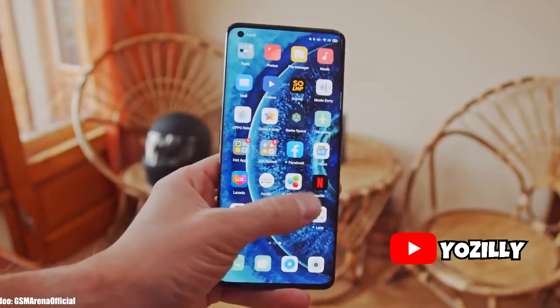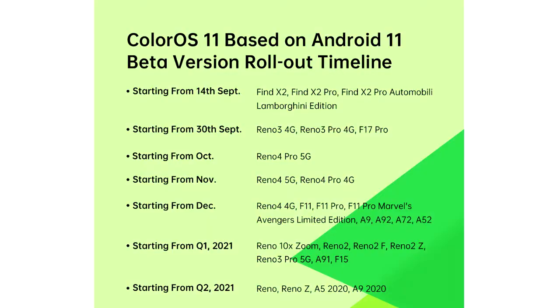OPPO has released the Android 11 beta roadmap for its smartphones. OPPO will release the official Android 11 roadmap after this beta testing ends, but this roadmap gives the full list of all the smartphones from OPPO that will get the Android 11 update.